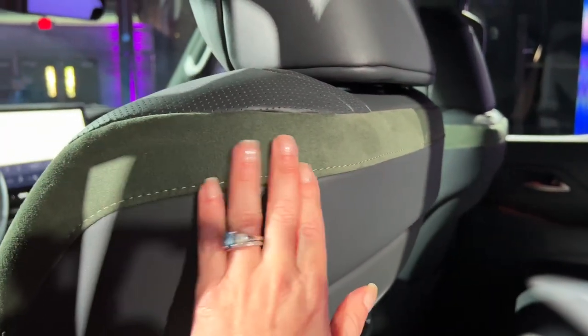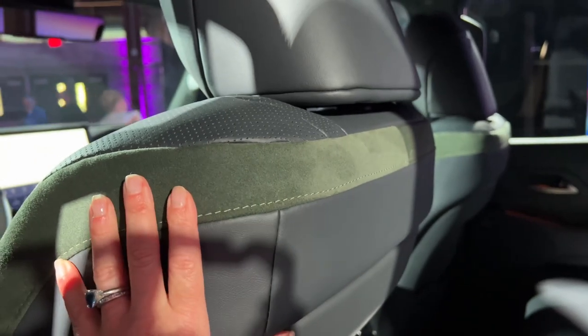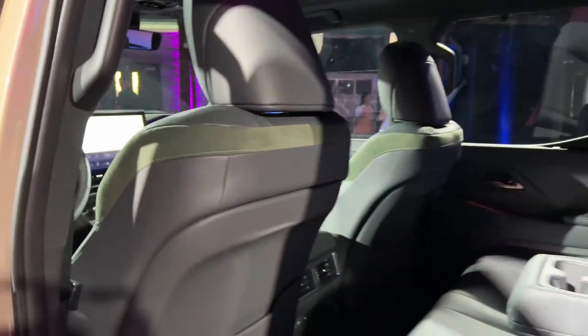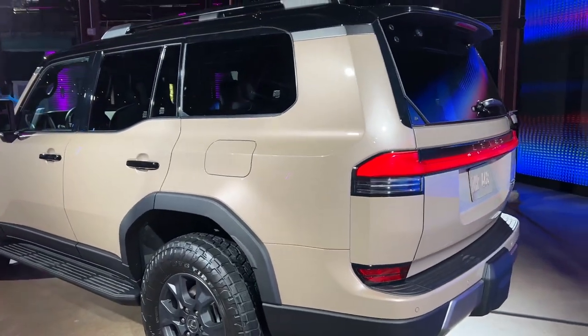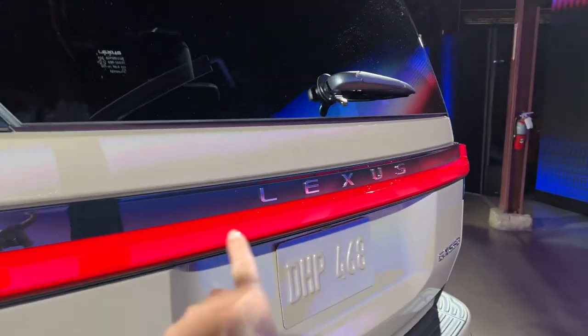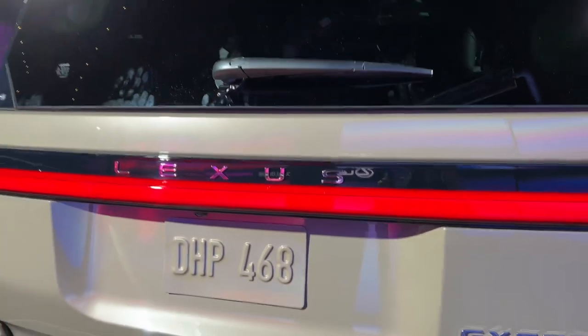You have this ultra-suede-like material back here and it is green. So let's take one more look at the interior. Yeah, that is the GX — 2024 model — and the styling does take on some of the new Lexus design cues, so you've got the Lexus lettering right here, which you're starting to see on all of the different models.